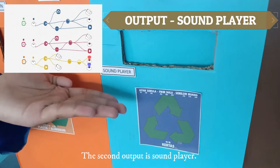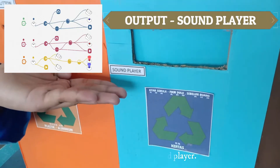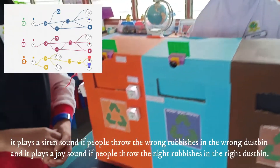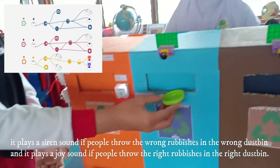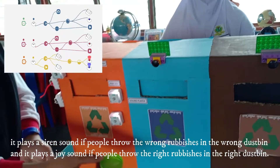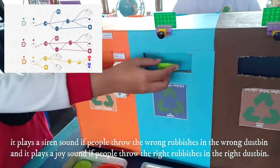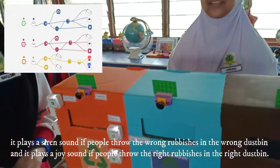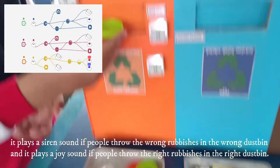The second output is the sound player. It plays a silent sound if people throw the correct rubbish in the correct dustbin, and it plays a joy sound if people throw the wrong rubbish in the wrong dustbin.